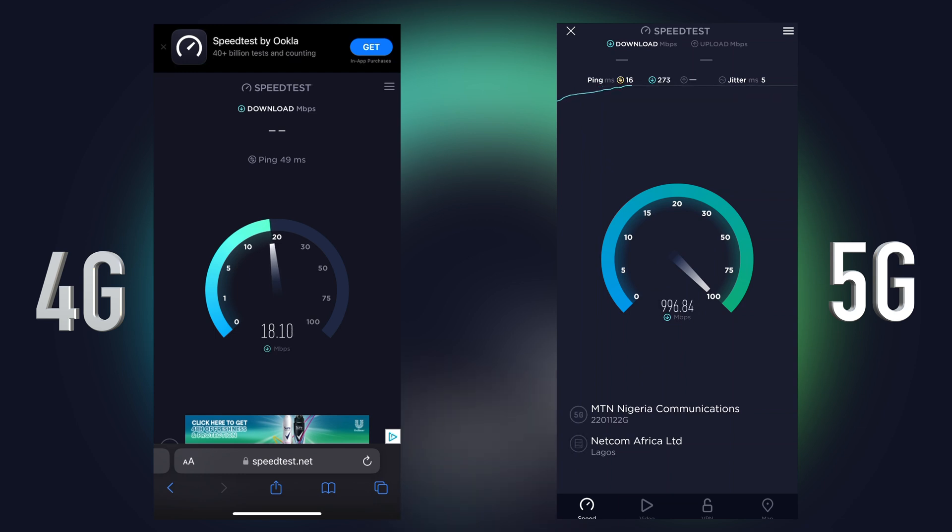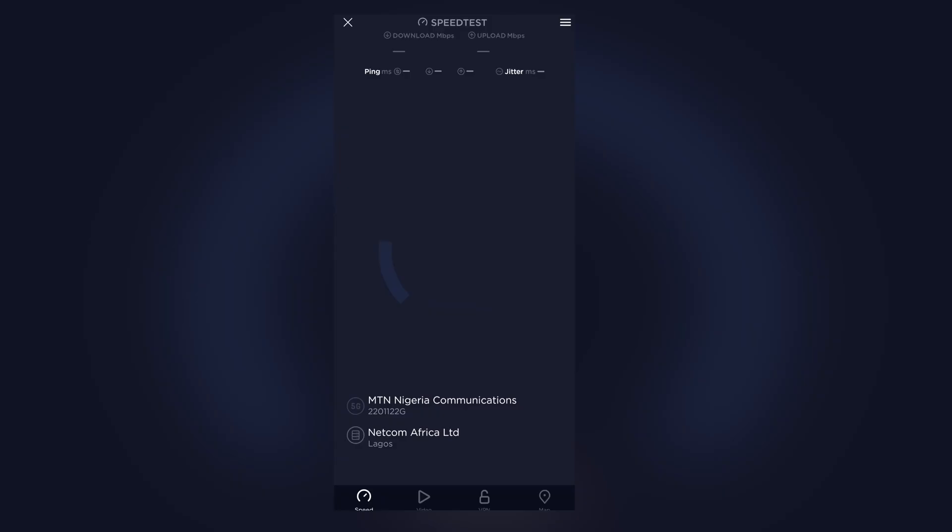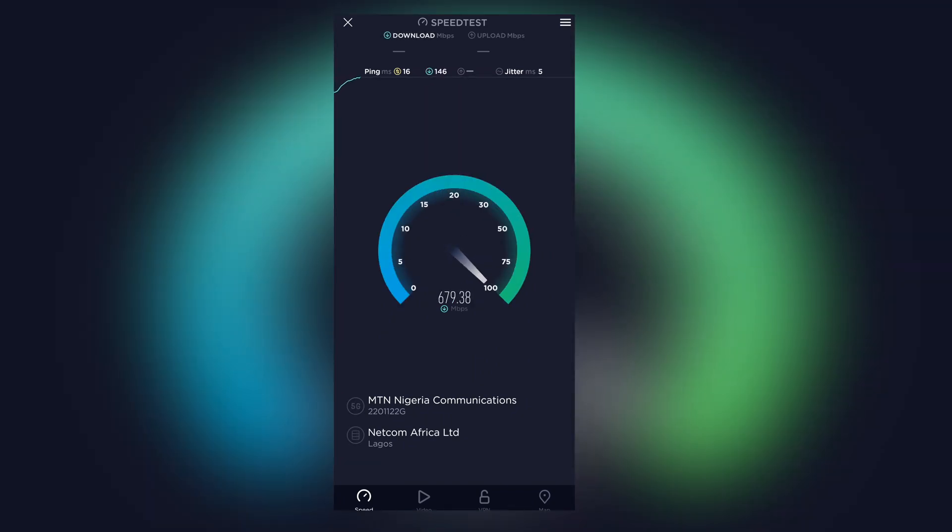Look at my 4G speed and compare it to my 5G speed on the right — the difference in download speed and upload speed is unbelievable. Now this doesn't imply that it is available at every part of Port Harcourt, but as MTN expands its coverage I'm very sure it will be in every part of the city. You can check the coverage area on the MTN website.